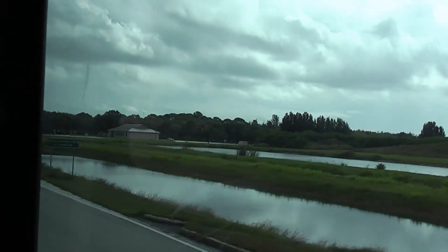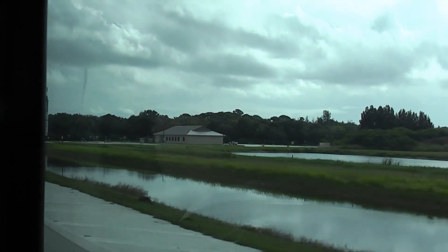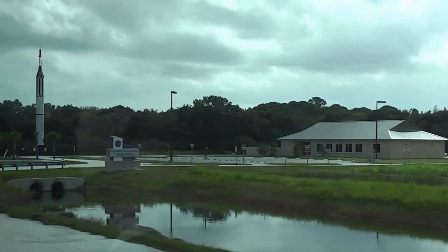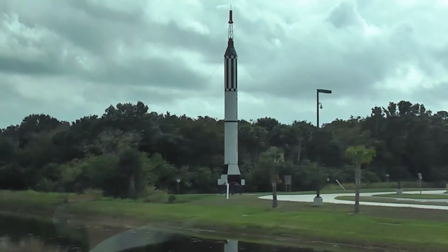More than four decades ago, we launched humans to the moon from this very spaceport. Today, as part of the Constellation program, NASA is preparing once again to leave low-Earth orbit as we chart a new course to the moon and beyond.